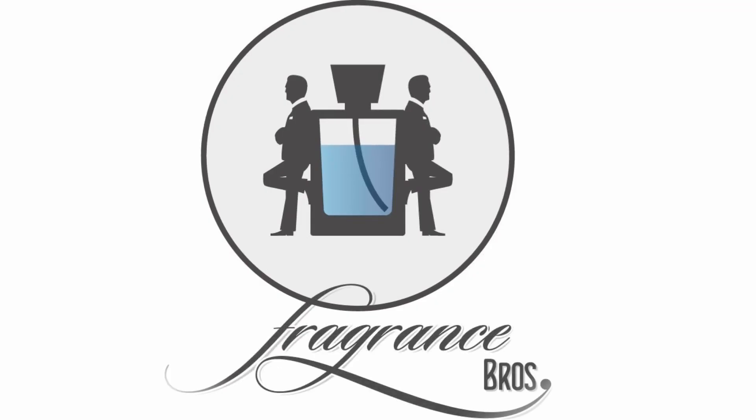Is this the Aventus killer to rule them all? Hey, fragrance family. I'm Dave and I'm a fragrance bro, your best source for everything fragrance related.